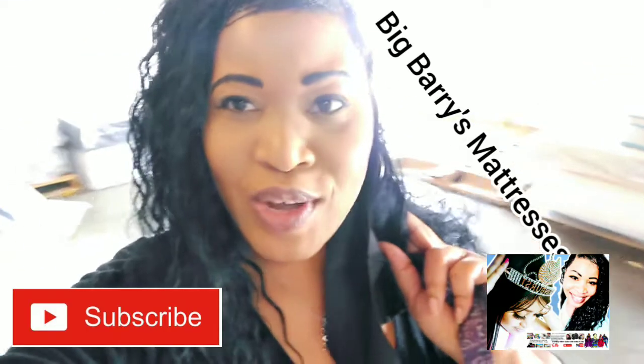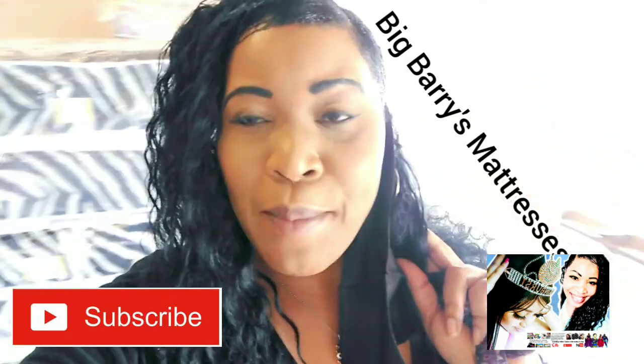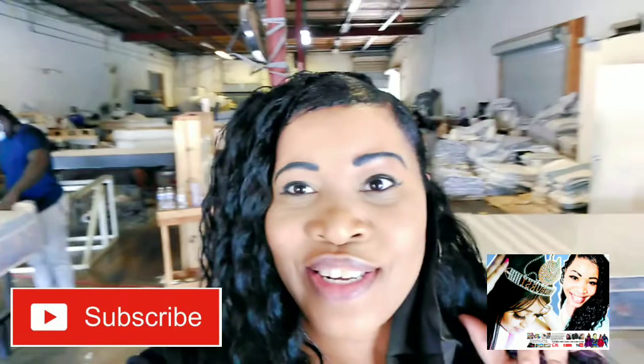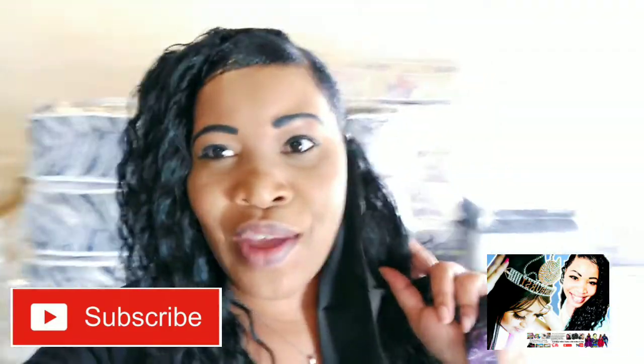Welcome back. This is Neutra. I'm single. I'm learning all my traits with Neutra. I'm here at Barry's Mattress Furniture, and you can see the company is very nice.